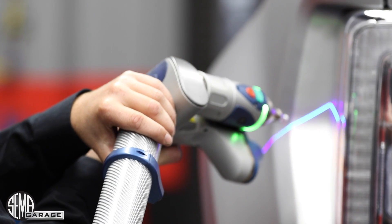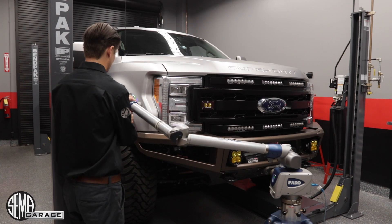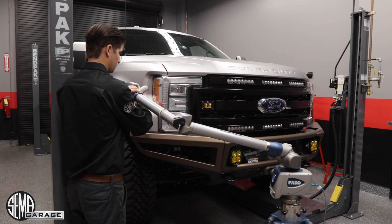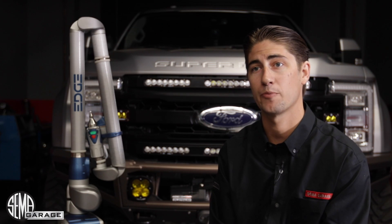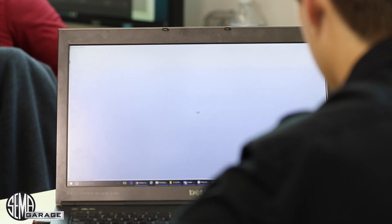In addition to the scans available on the TechTransfer portal, I can also do custom scans. So if you have a prototype that you want to get reverse engineered for manufacturing purposes or test fitments — whatever it may be — you just want to get that design digitally in CAD, I can use the scanner for that as well.